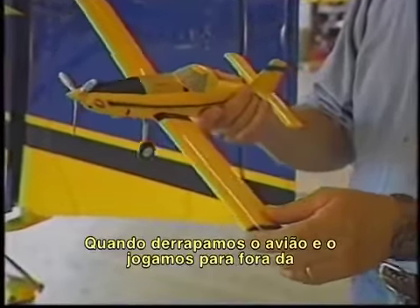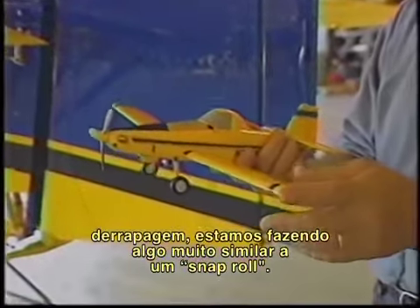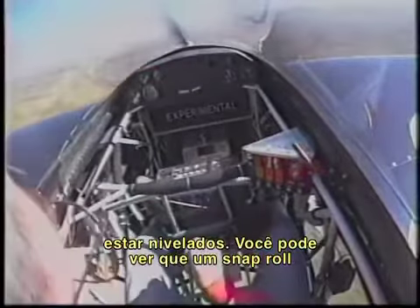When we skid the airplane and snap it out of a skid, it's very similar to the aerobatic maneuver called a snap roll. To show the correlation between a snap roll and a skidded turn stall, I'm going to come in with right rudder, sliding the ball way out, snap it, around we go, back to level. You can see a snap roll and a skidded turn stall have the same results. I'll skid to the right, ball's out to the left, stall the airplane, around we go, back to level.